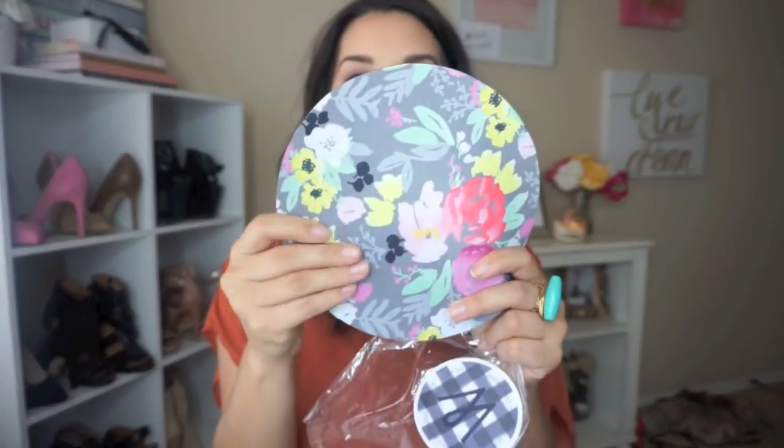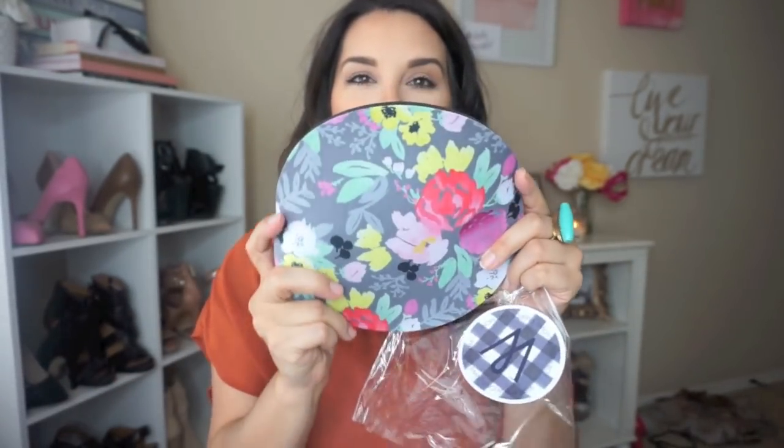Next we have this — it's by Caitlin Wilson and it's rugs, pillows, fabrics, and more — and this is a mouse pad. I just love this pattern; I think it's absolutely beautiful. It's so chic and colorful. It would be so pretty for an office area.